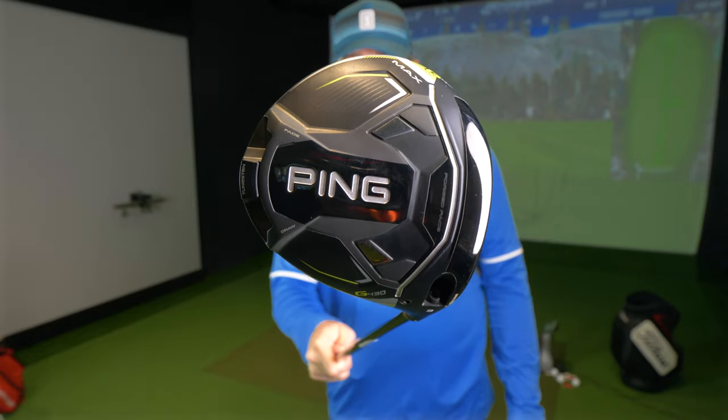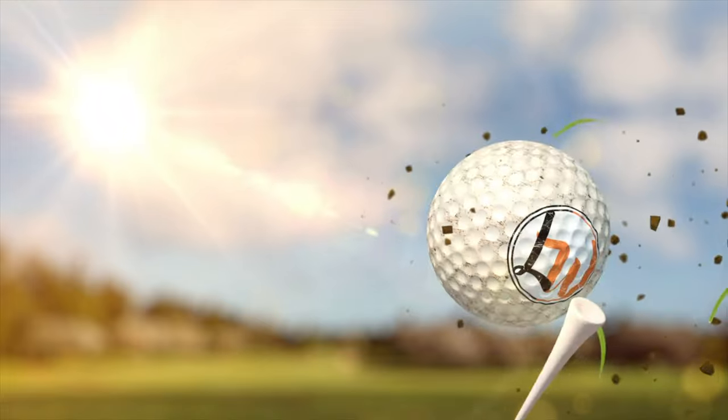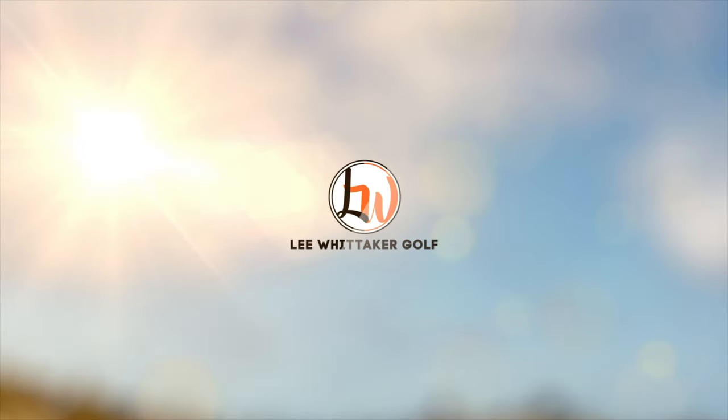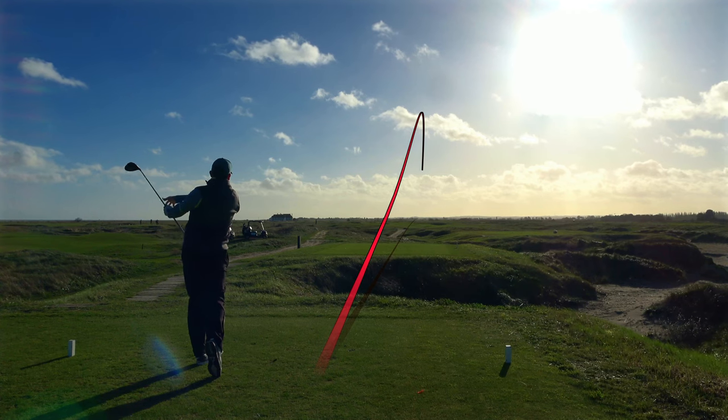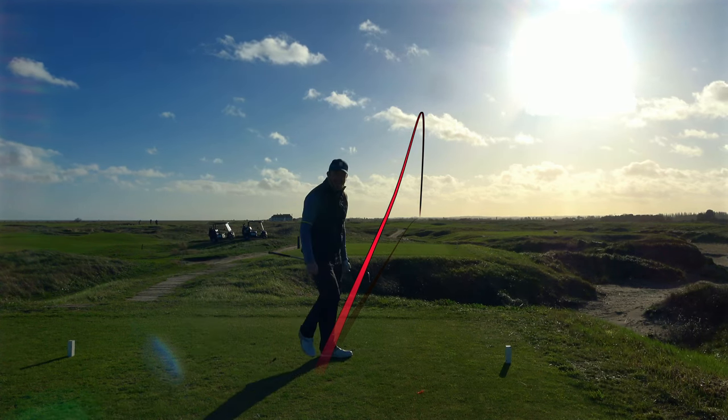It's time for the most exciting driver release of 2023 for me. Is this club going to replace my PING G425? It's the PING G430. I moved into the PING G425 last year for one reason only - forgiveness. It was undoubtedly the most forgiving driver I had ever tested and ever played. It gave me so much confidence on the golf course that I was going to be in and around fairways every drive.